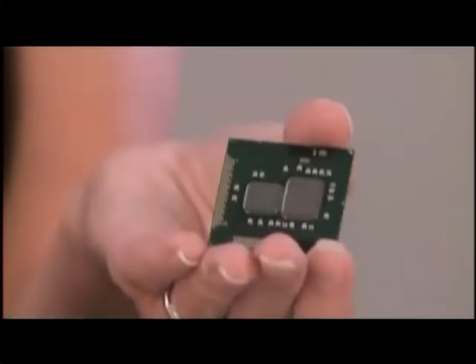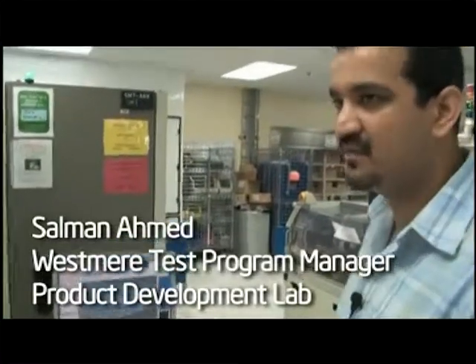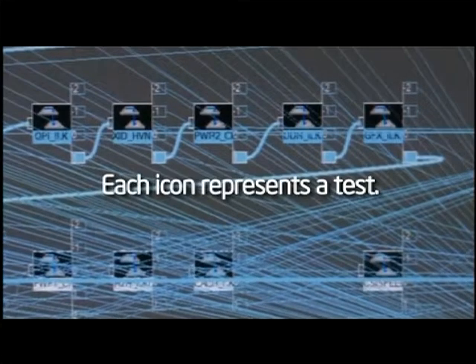The bulk of the manufacturing challenge of this product was figuring out how to pair up the two die, put it on a single package and run it in a platform, and to really create all of the testing capability for two die that reside on one package. What you see here is a graphical representation of the test program that we develop here — it's about two million lines of code.